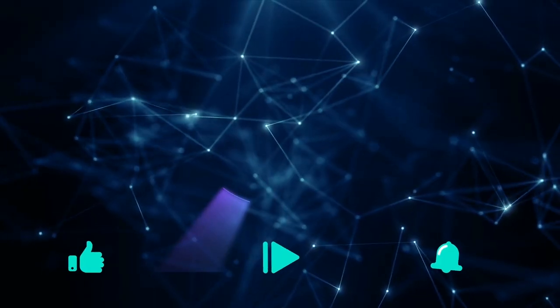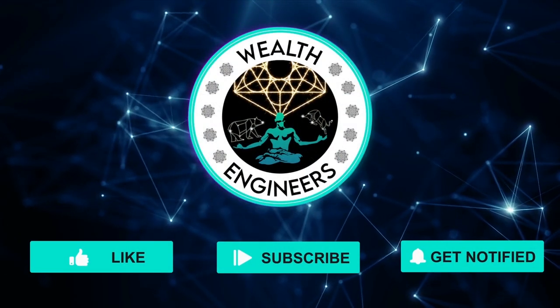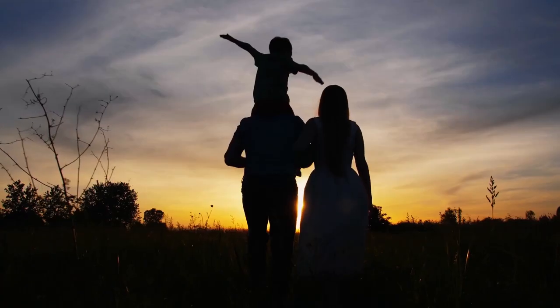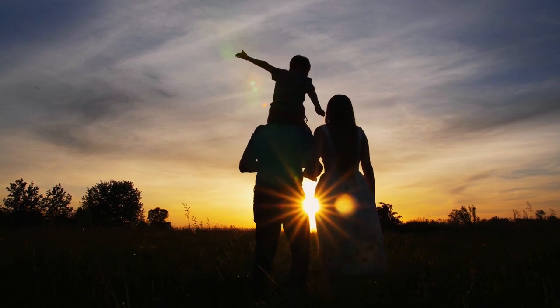Welcome to another video on the Wealth Engineers YouTube channel. My name is Ava and I help regular everyday people make money online using simple strategies and tools so they can earn more passive income during their free time. Stop struggling to make ends meet, and ultimately regain more of that precious time and financial freedom we all want to be able to invest into our families and the projects we're more passionate about.